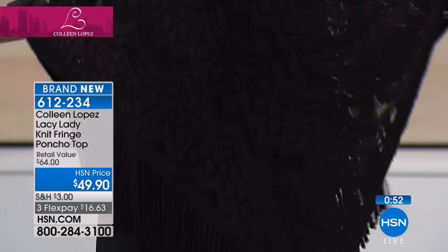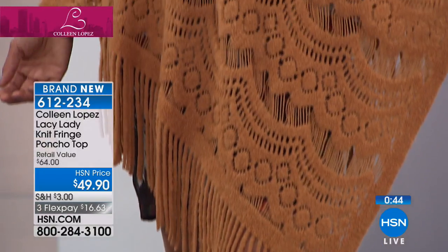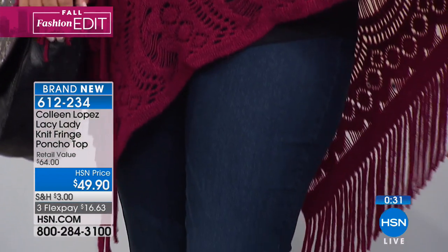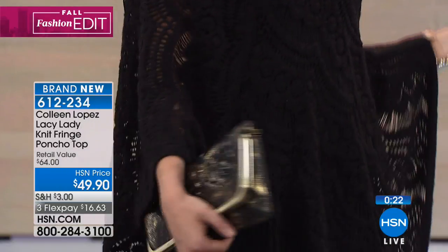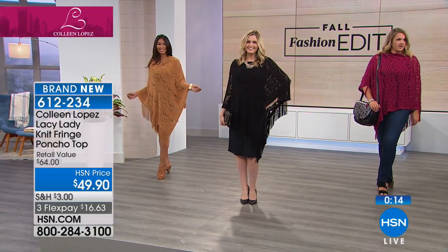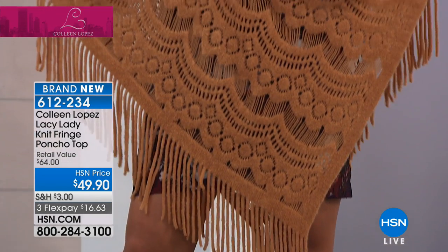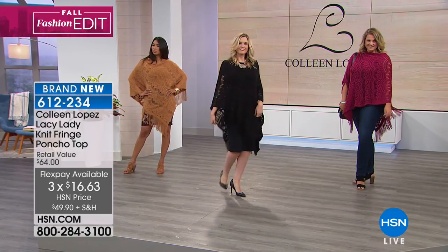Emily's in the red, Christine's in the black — she threw it right over that ruffled dress — how cute is that? Val's in the camel and she has it on over a little skirt. You will be amazed at how much mileage you get out of this little piece. It fits everybody, it's very forgiving on the body. It's light, soft, and you can hand wash it. Pick your favorite color — camel, black, or wine. It's $16.63 on FlexPay, item 612-234. It's called the Lacy Lady Poncho.